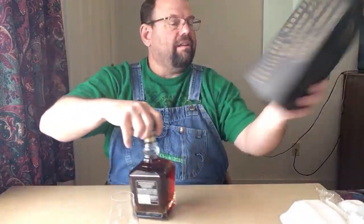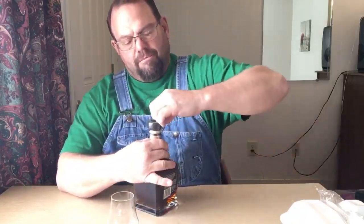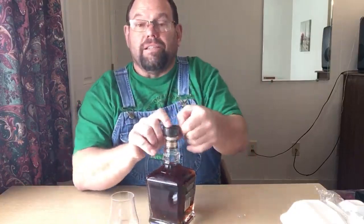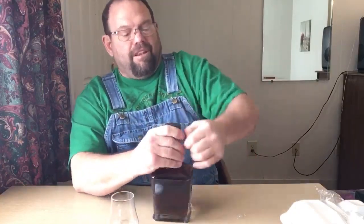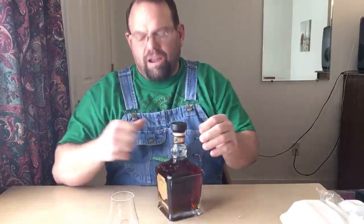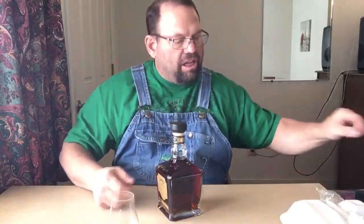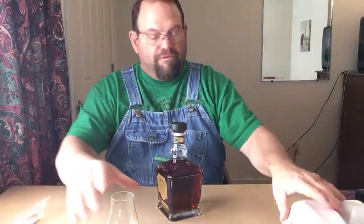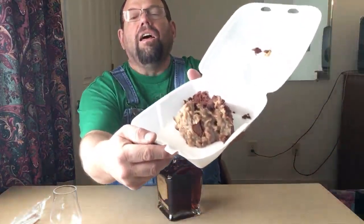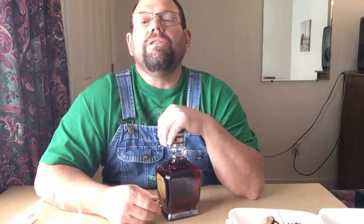I figured what the heck. Then I went to a bakery to see what they had in Wakeeney, Kansas, which is not very big. They were getting ready to close, so I bought a couple of things and then she threw in a piece of free German chocolate cake — freshly made. And I love German chocolate cake.